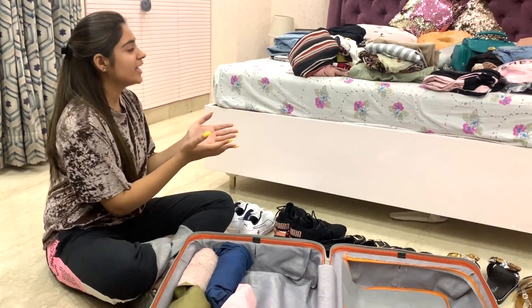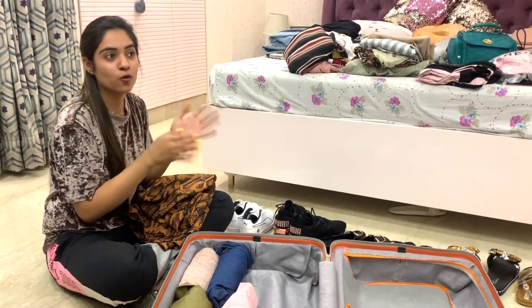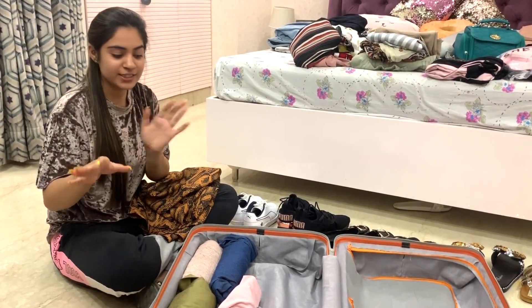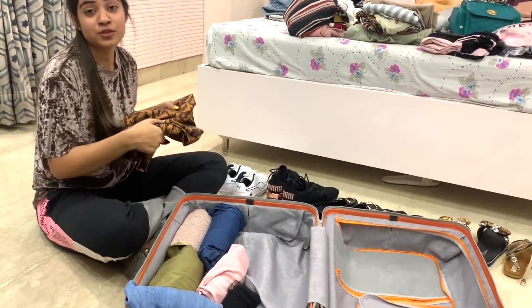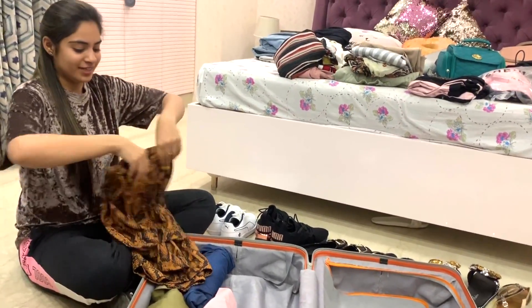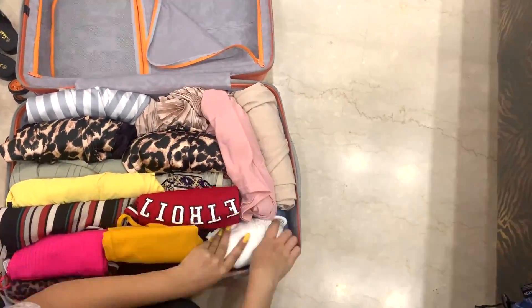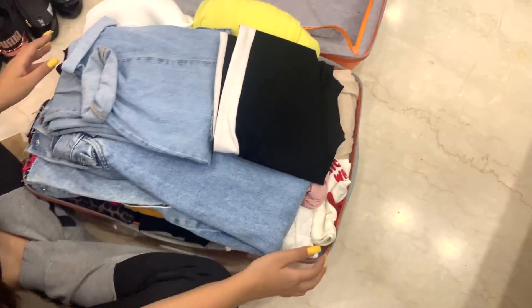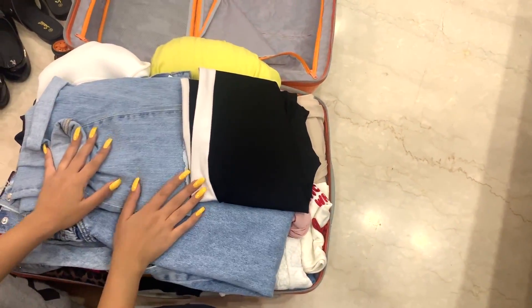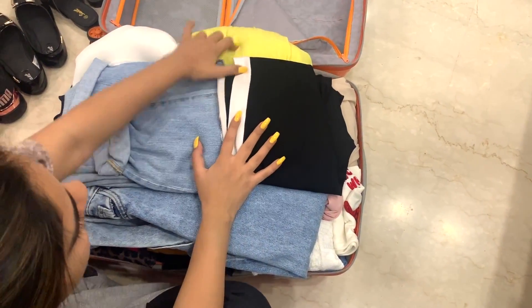I'm going to be vlogging in Dubai and also planning to make a separate OOTD edit of all the days, so I'm not showing any outfits now — that will be a separate video. Down below in the suitcase are all the rolled clothes, and on top I've placed the heavy items like denims. That side of the suitcase is now done.